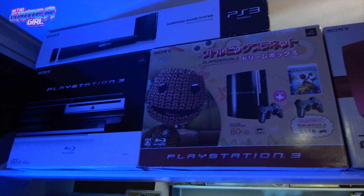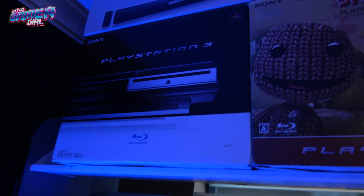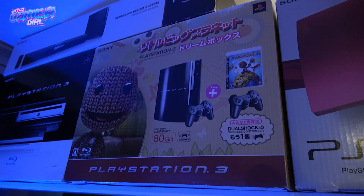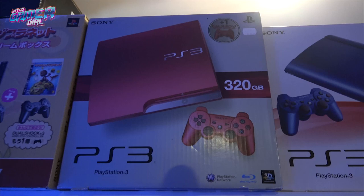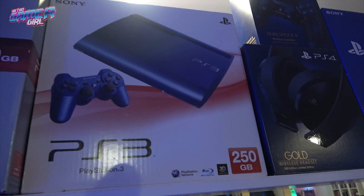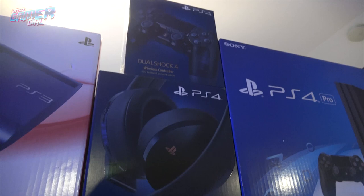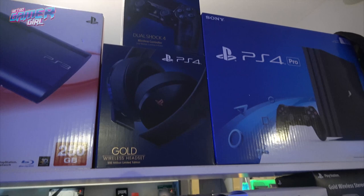Then we've got the PS3: the 60 gig, a Japanese version PS3 which is an 80 gig with Sackboy on the front, the red PS3 — one of the harder ones to get here in Australia — and the blue. Then we've got the PS4 Pro box, the 500 million controller and headset — both boxed and sealed. We have one extra controller which I'm currently using, so one of those boxes is loose.